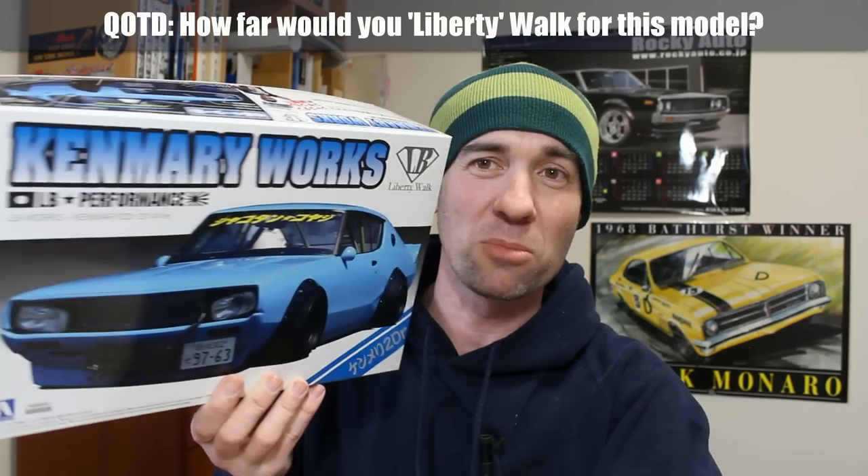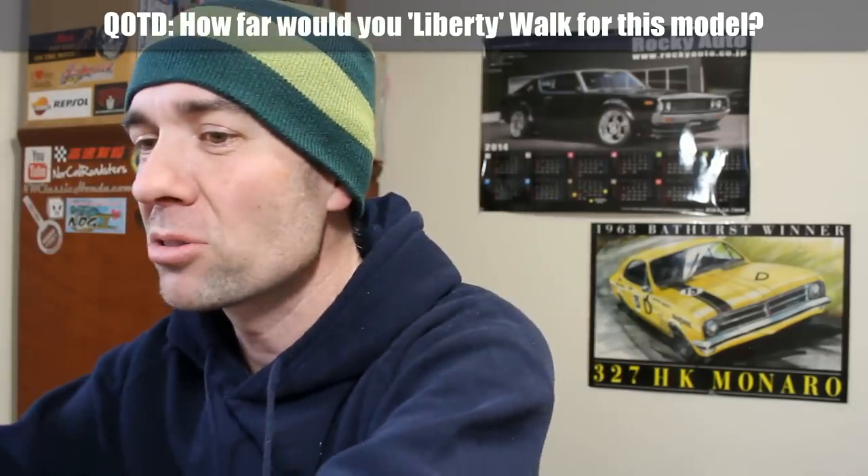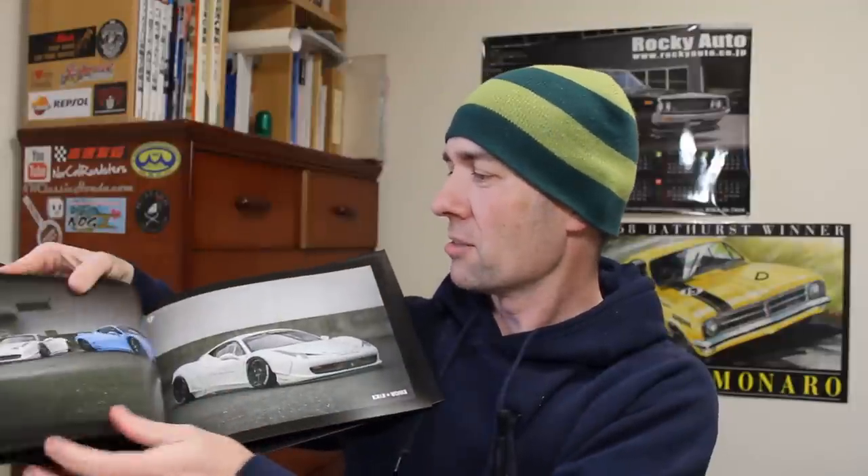I did buy this there — it was 3,000 yen. And that money that I spent was actually my bus money back to Hakata train station, so I had to walk. Question of the day: how far would you walk for this model? On a scale of 1 to 10, I'd give it 10 out of 10. In addition to the model, I also got this LB Performance Catalogue Book featuring all of the beautiful cars, body kits, and prices in American Dollars and Yen — a pretty unique and very interesting thing.